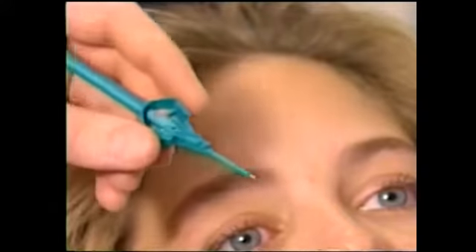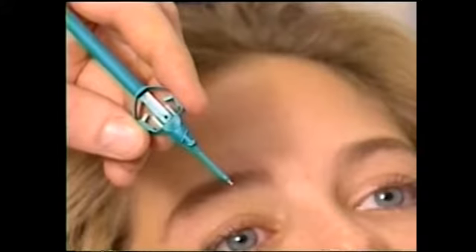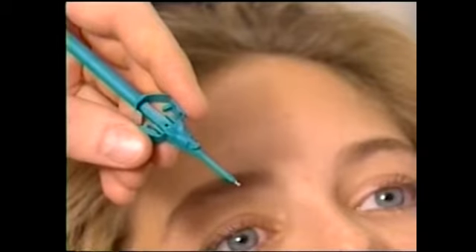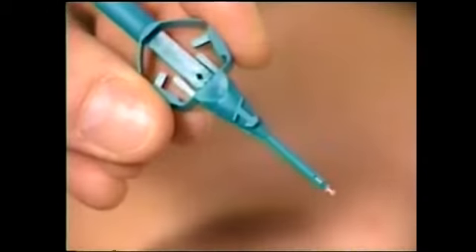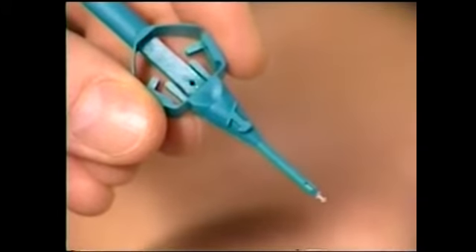To insert the plug, hold the inserter between the thumb and index fingers, then orient the plug so that the raised portion of the collaret is nasal. A likeness of the plug is stamped on the instrument to indicate the direction of the collaret slant.